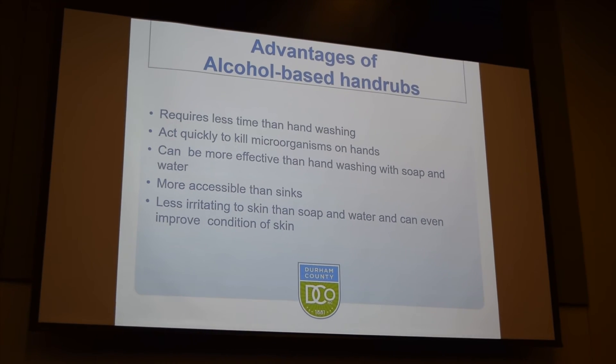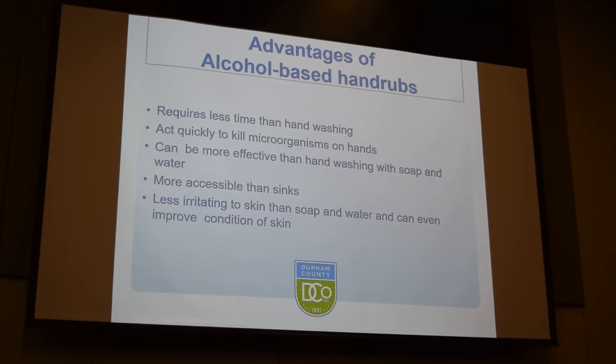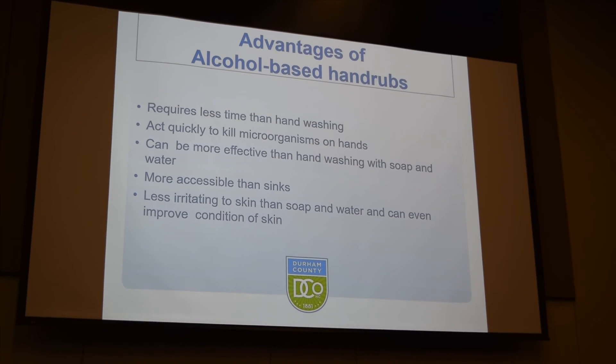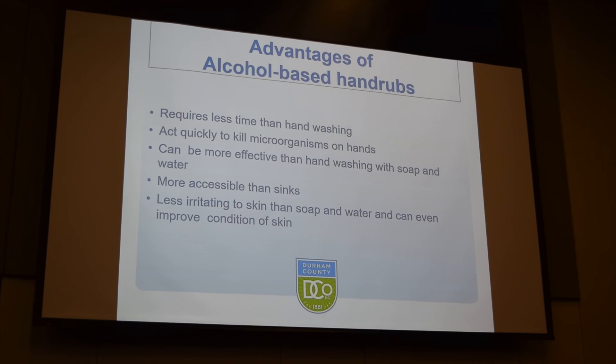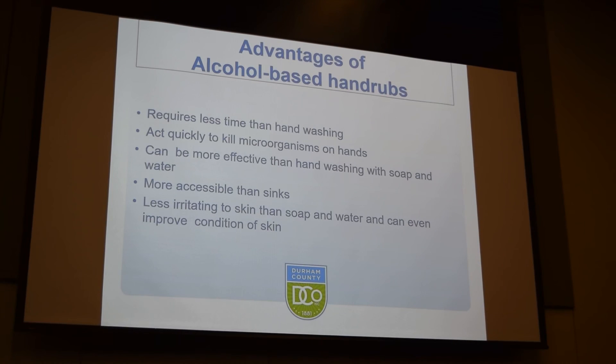Alcohol-based hand rubs sometimes have an advantage over hand washing with soap and water. They require less time, work quickly to kill microorganisms on the hands, and can be more effective than soap and water — largely because most people do not properly wash their hands. Using an alcohol-based hand rub is also convenient when you don't have access to a sink, and alcohol-based hand rubs can be less irritating to the hands.